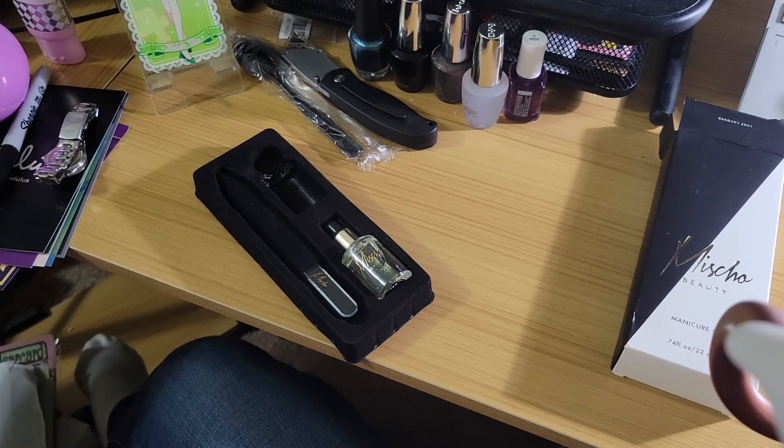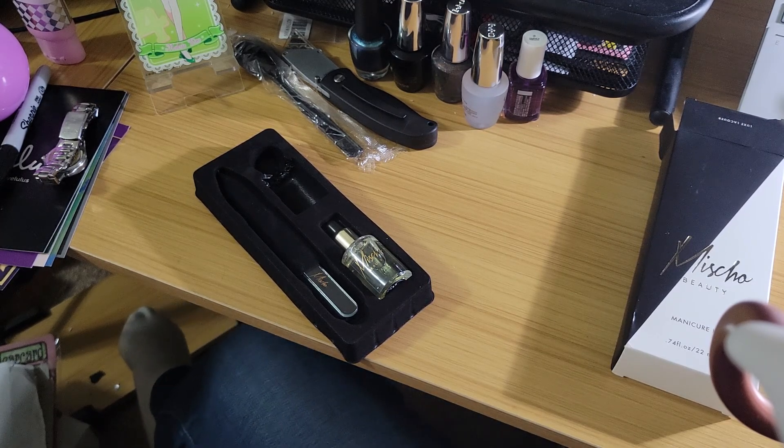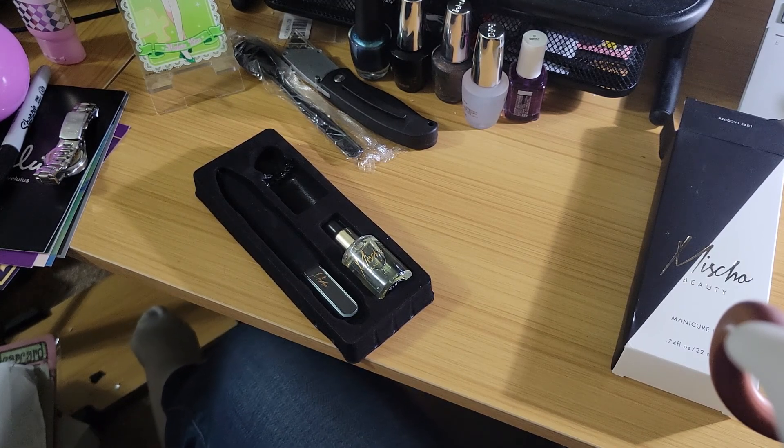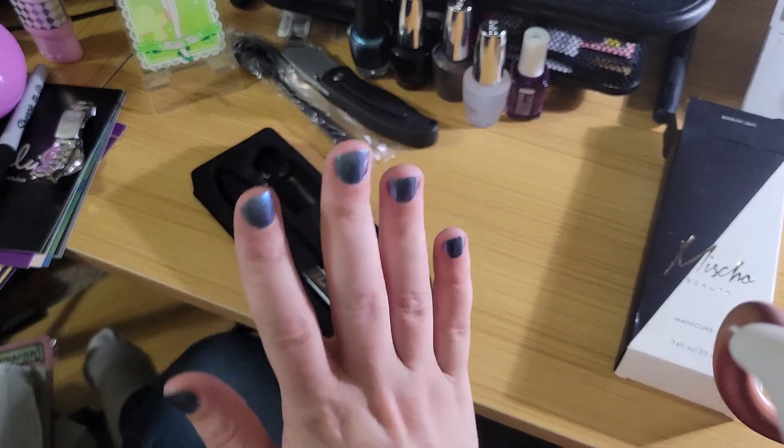I'm going to take a quick picture of the broken topcoat bottle for Ipsy. I don't know that I really want them to replace it — I might just want credit with them. But we'll see what happens. There will be some more boxes coming here shortly, and when I get them I'll make another video. I hope you guys all have a good night and I'll talk to you later. Bye.